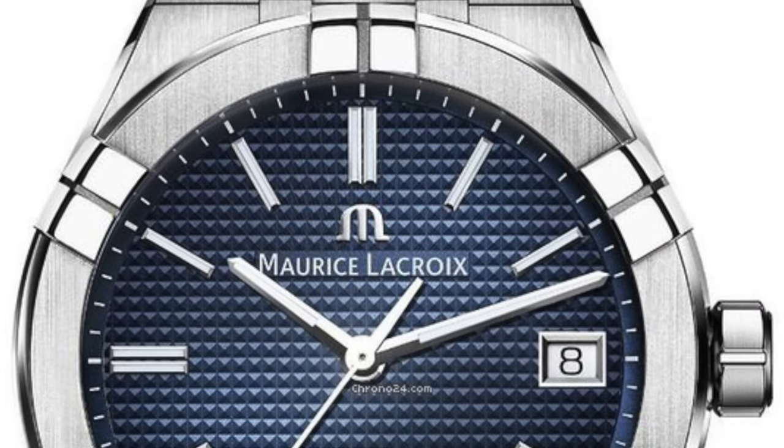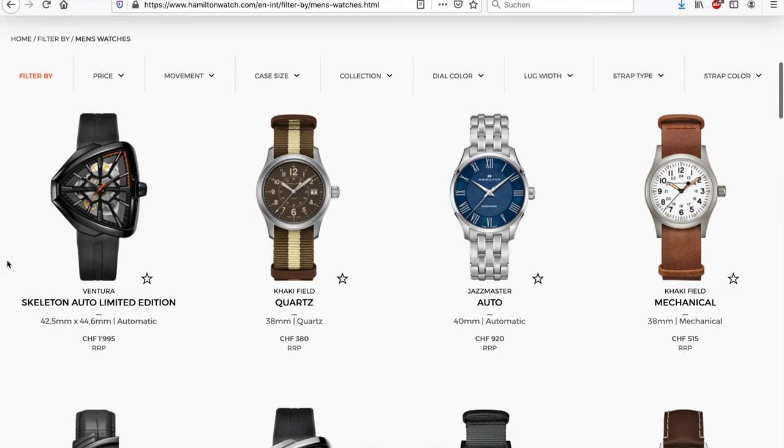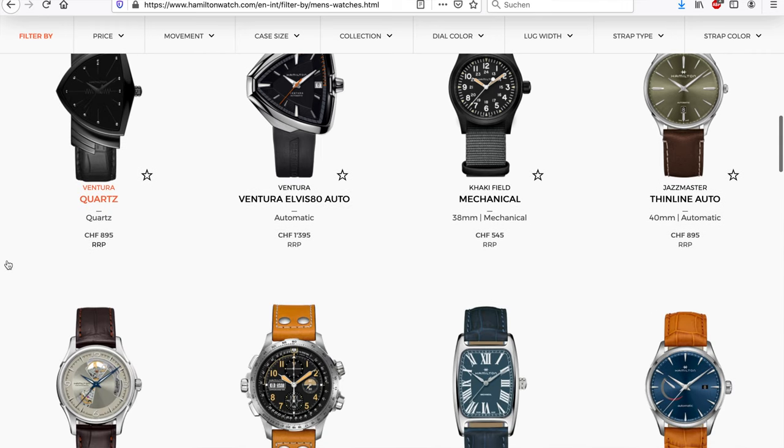The second point I'm looking for is the design. Often when it comes to cheaper priced watches they have a knockoff design — just to name one example, Maurice Lacroix, which looks like a cheap clone of the Royal Oak. When I look at the design of a brand I want to see that they have their own design identity, that they're not just copying. If you scroll through the models Hamilton is offering, you can see a very clear design language.